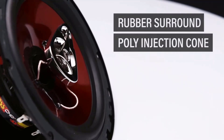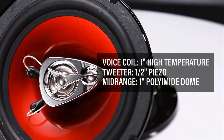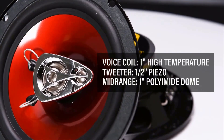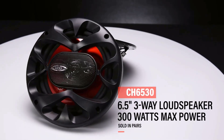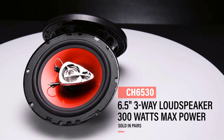Its voice coil provides 1-inch high temperature, tweeter features 1 by 2 inches piezo, and 1-inch polyimide dome delivers mid-range. With a frequency response of 100 Hz to 18 kHz, it offers a broad range. It is efficient, while producing good sound levels without needing excessive power.